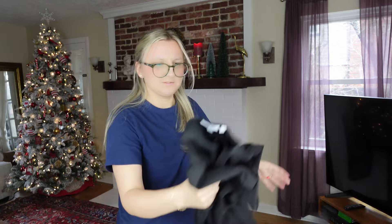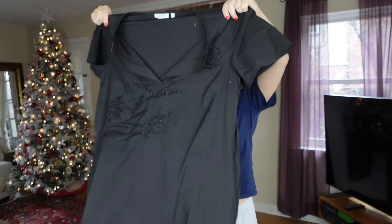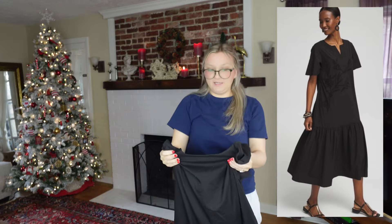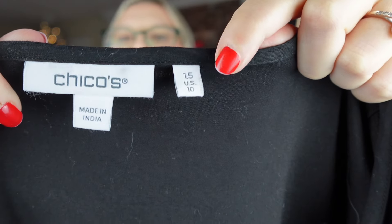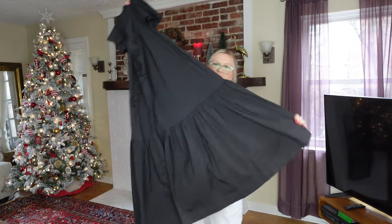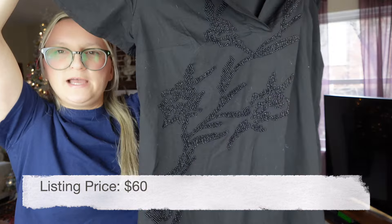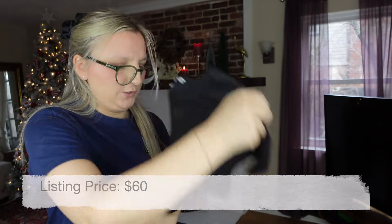Another dress — by the same person as the Boden, so somebody had great style. This is Chico's US size 10, and I know it's a newer Chico's because they recently switched to putting both the vanity size and the regular size on the tag. It's an oversized dress with some beading detail, and being a newer style, I should be able to find a nice stock photo.